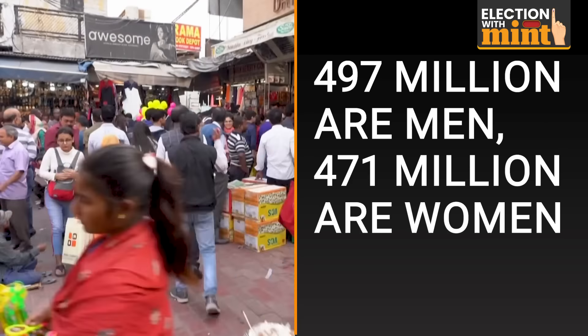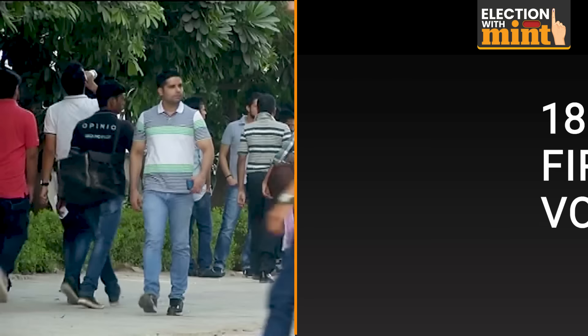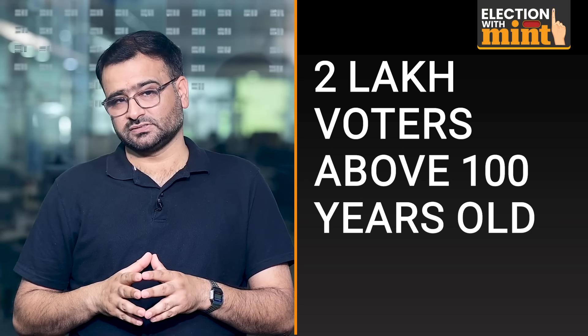Of India's eligible voters, 497 million are men and 471 million are women. From about 197 million young eligible voters, 18 million are eligible to vote for the first time. About 82 lakh voters are aged above 85 years, and about 2 lakh eligible voters are above 100 years old.